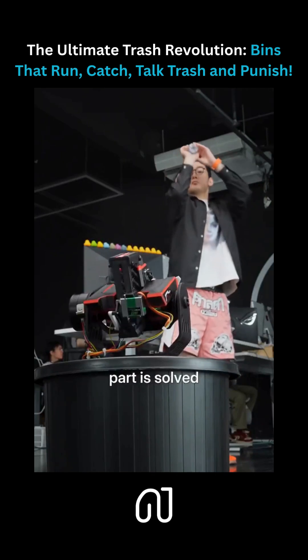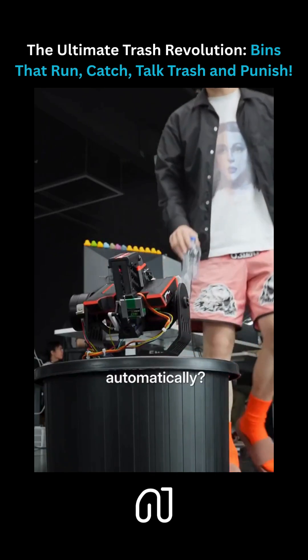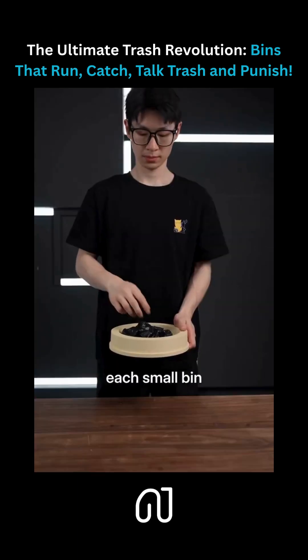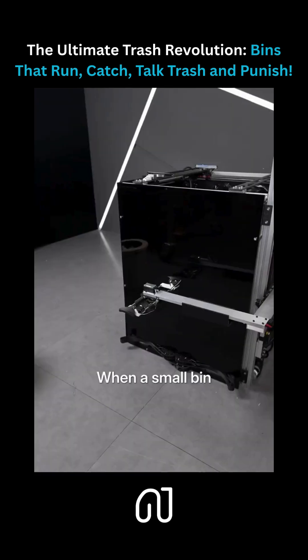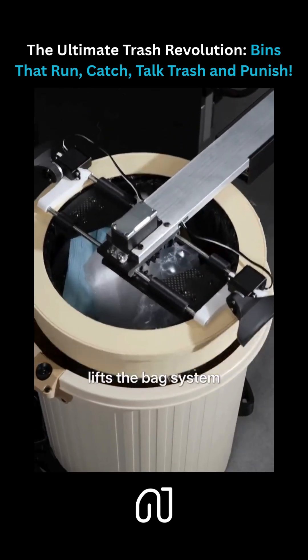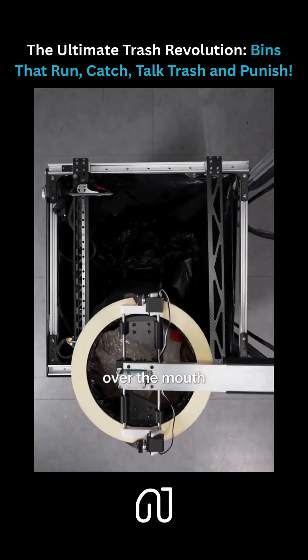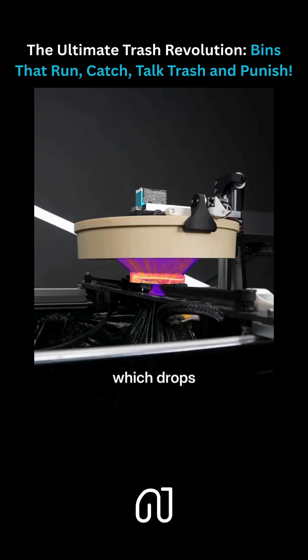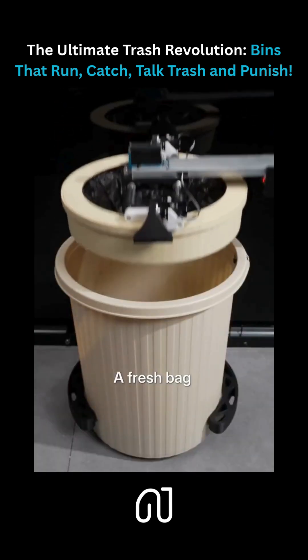So now the throwing trash part is solved. What about emptying the trash automatically? We made a heat-seal mega bin and gave each small bin a bag swapping mechanism. When a small bin approaches the big one, the big bin extends a clamp, lifts the bag, swings it over the mouth, then tightens to heat wires that seal and cut off the full part of the bag, which drops into the big bin. A fresh bag is then pulled into place.